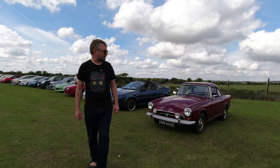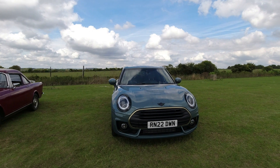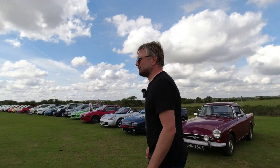There's another Mini Clubman here — this one I believe is an electric version. I think we need to look at some proper Minis, which will probably cause some upset.